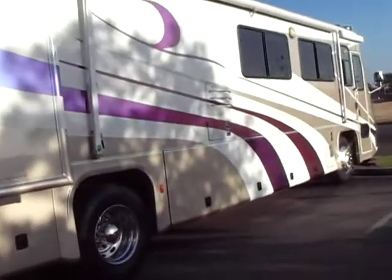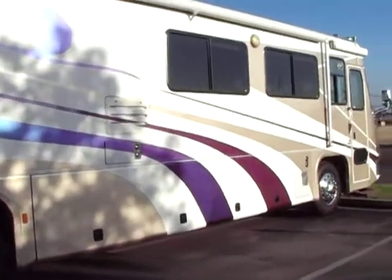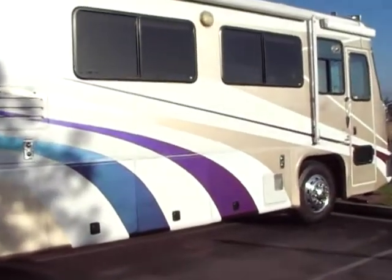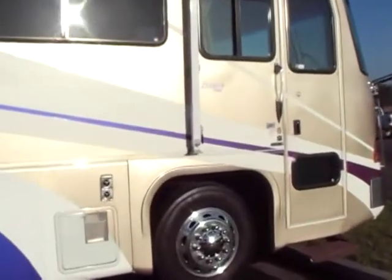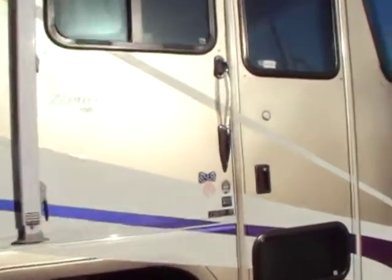Check out those graphics. This thing has a lot of custom cabinetry inside — they did a computer desk, a lot of pull-out trays in the interior. So let's go in and check it out.